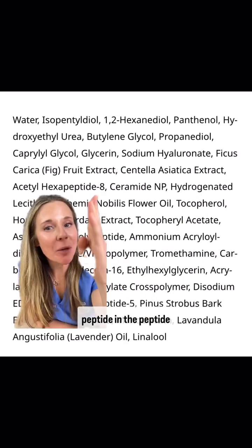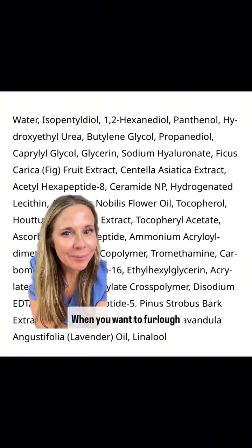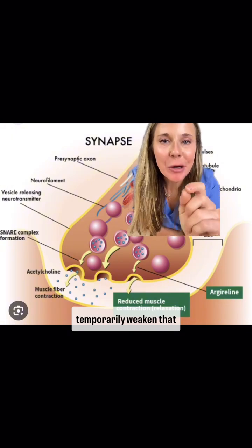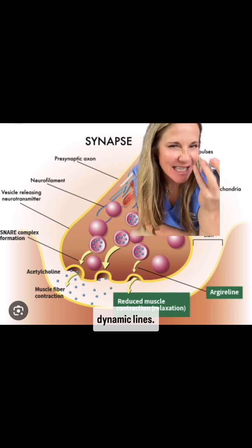Argyreline is a popular peptide in the peptide complex 10% serum. When you want to furrow your brow, your brain sends a message along a nerve and signals the muscle to contract. Argyreline is thought to temporarily weaken that message, and thus it can soften the appearance of dynamic lines.